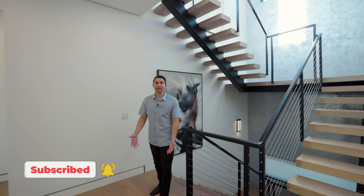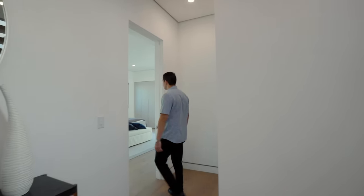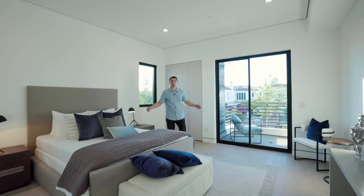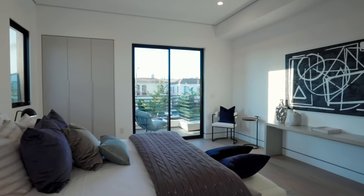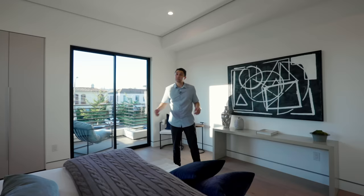We've made it to the second level and you can see the stairs go up even higher to a third level — the rooftop deck. We'll show you that at the end. There are four bedrooms on this level. The first one is very spacious and front facing with sliding glass doors opening up to your own private balcony overlooking the front yard, driveway, and the street. This room is also en suite.